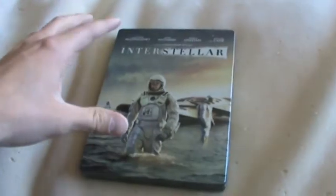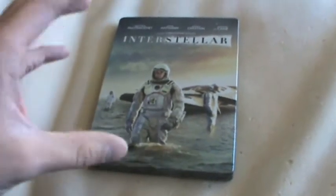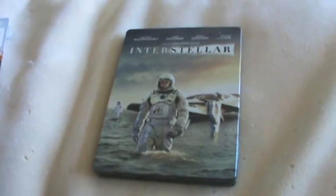So happy to have this. This is my favorite movie of last year. I absolutely love this movie, I think it's fantastic. I know it got mixed reviews, but I love it, and in my opinion it's Nolan's best movie. Absolutely loved it.